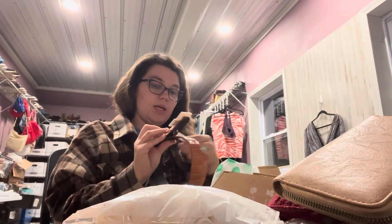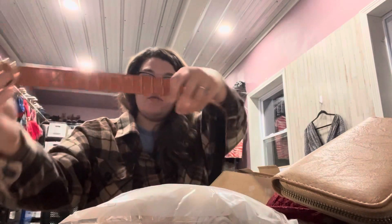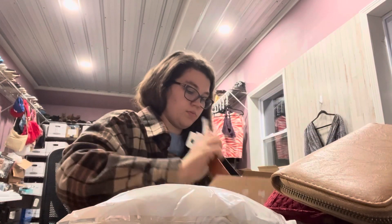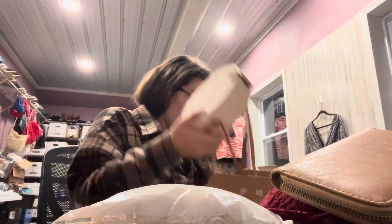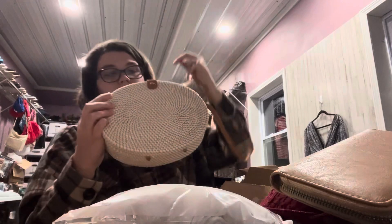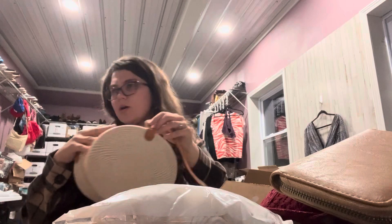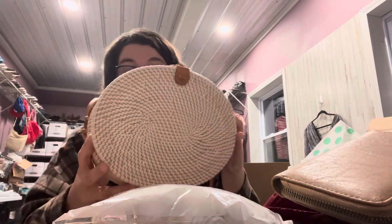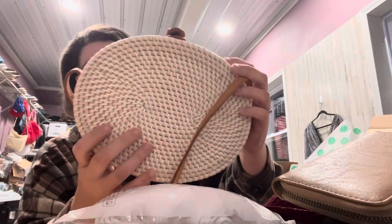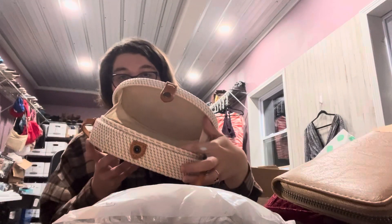I have a belt — new with tags, A New Day from Target. This was $20. It's a faux leather crocodile skin belt. We have a cute wicker bag — I've gotten a few of these in my past. One was J.Crew and that one did really well; the other one didn't have a brand and it hasn't sold. This one I don't see a brand on either, but it's really cute and it's wicker — feels nice quality — and it is lined on the inside.